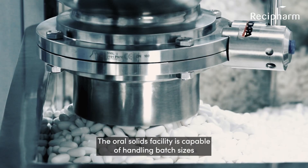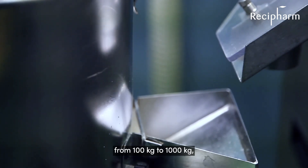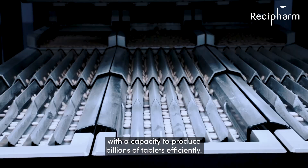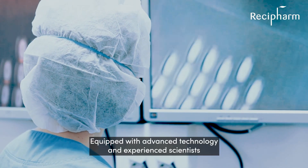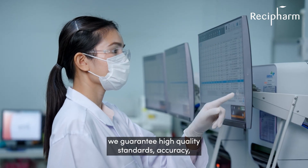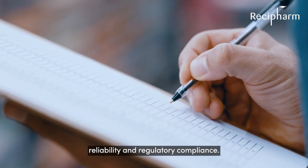The oral solids facility is capable of handling batch sizes from 100kg to 1000kg with a capacity to produce billions of tablets efficiently. Equipped with advanced technology and experienced scientists, we guarantee high quality standards, accuracy, reliability and regulatory compliance.